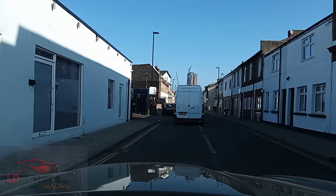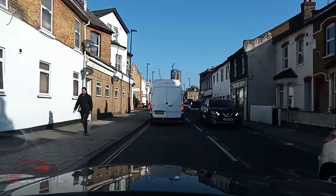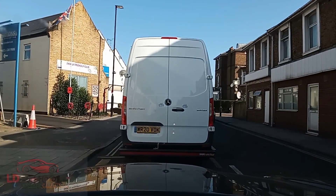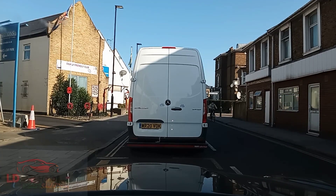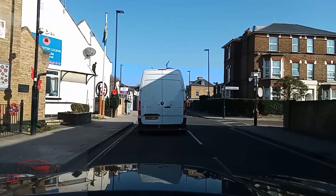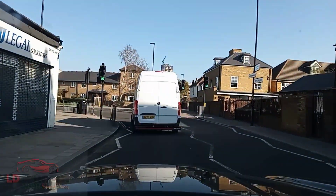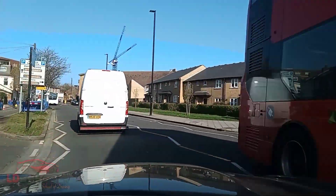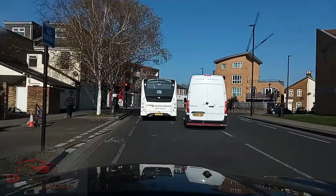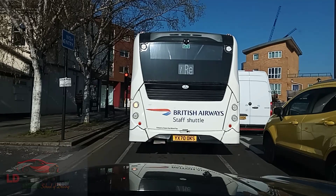We have a van coming from the left-hand side — stopping for him. Now it's clear and I'm just going to turn right. Now we will follow the signs to Hanworth, which is to the left, with the left lane. So I'm going to position my car into the left lane, just behind this British Airways staff shuttle.